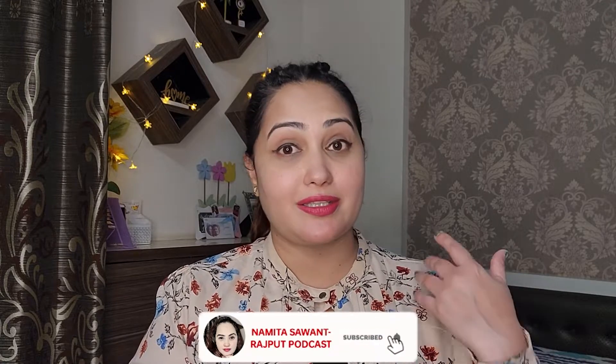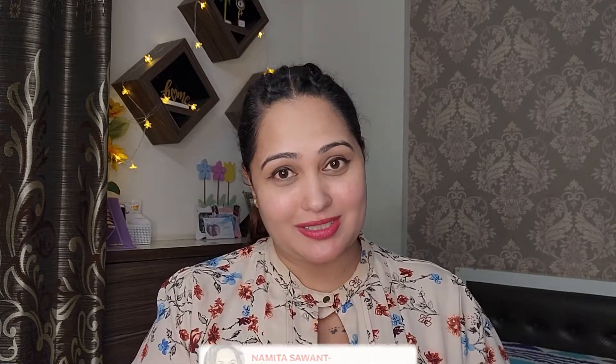Hey folks, welcome back to my channel. It's nice to see you here, and in case you guys are new and if you resonate with my value-adding channel, go ahead, hit the subscribe and the all-notification button.